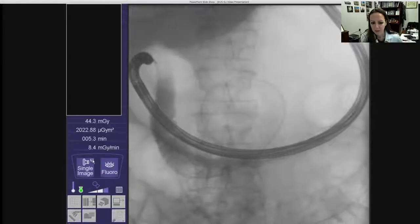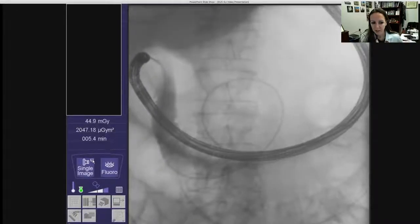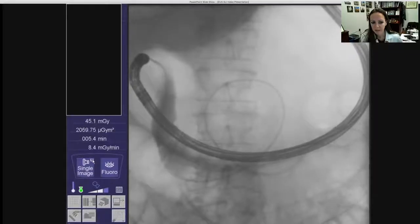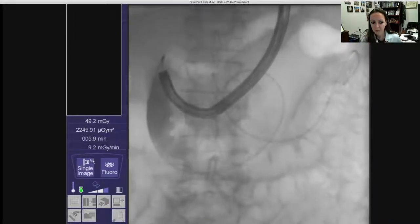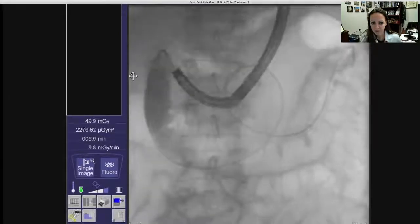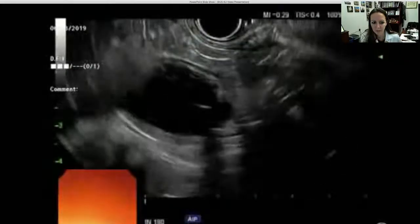At that point, the wire was removed for anchoring of the pigtail of the catheter in the small intestine and the endoscope was removed. Methylene blue infusion was then hooked up to the nasobiliary catheter and the small intestine was inflated with fluid and methylene blue.